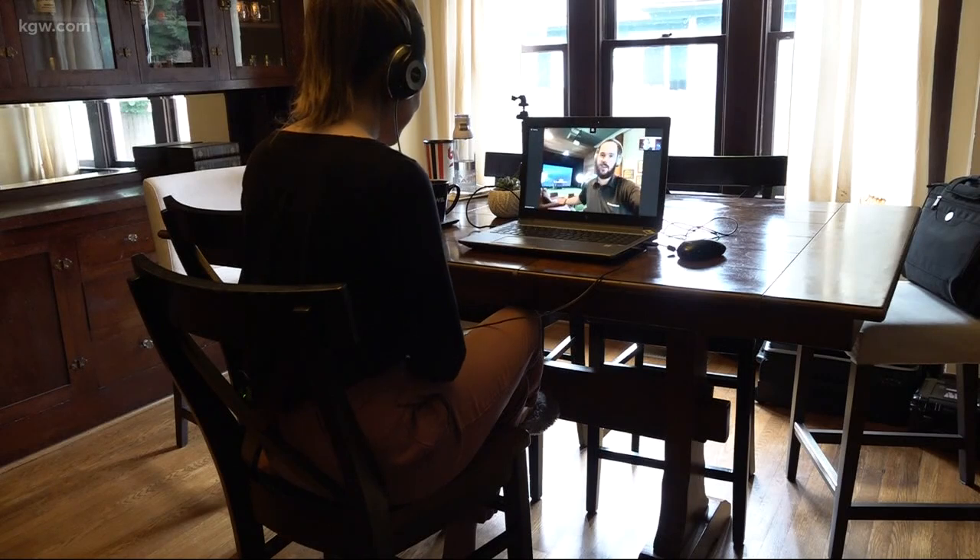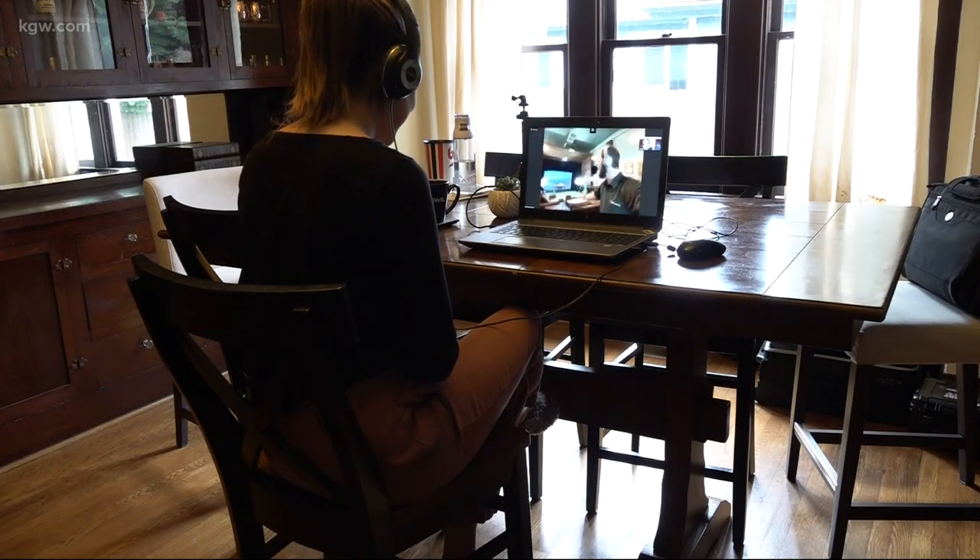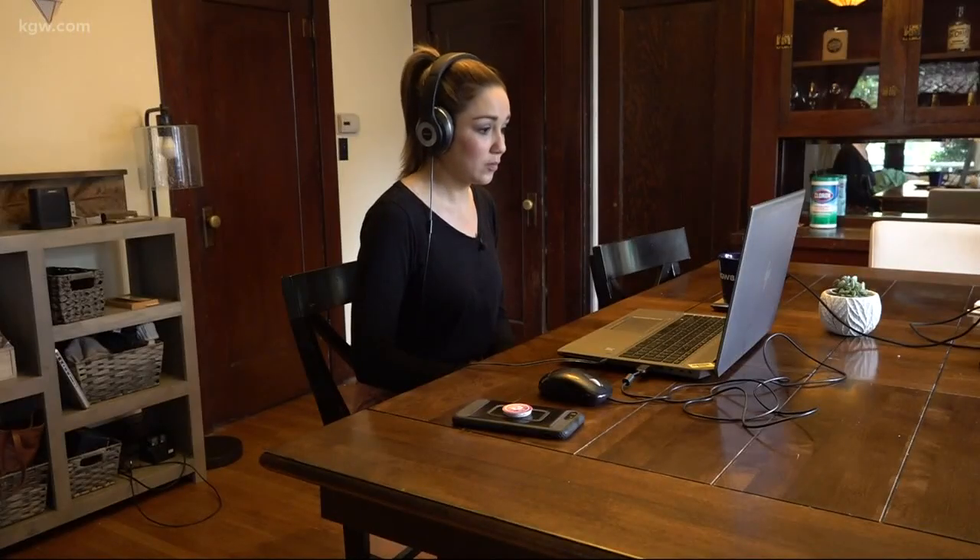Brad Converse, an engineer by trade, put together COVID Skunk Works last Sunday after talking to a Southern Oregon Hospital supply chain director. Within less than 24 hours, we had 35 local experts on the phone where we heard directly from the hospital: what is actually the problem? What do you guys need?